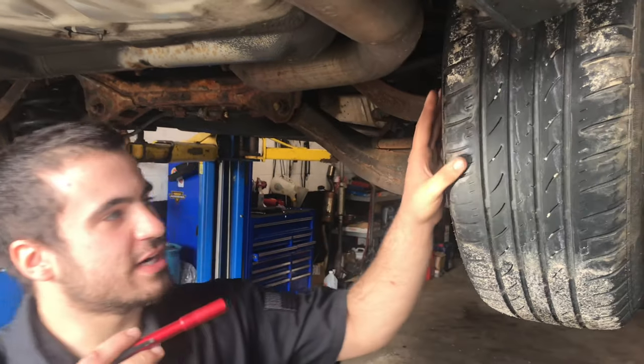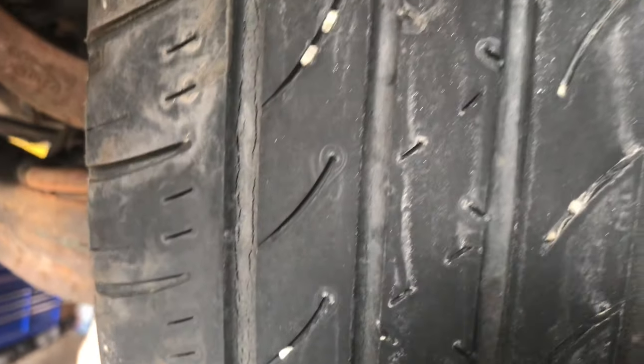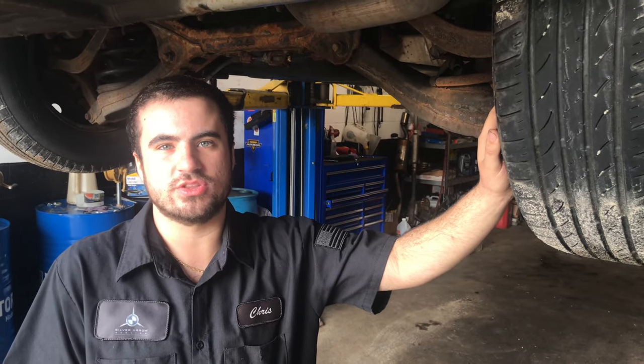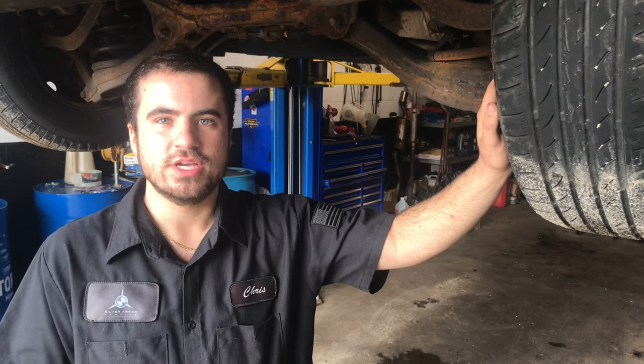When your tire gets old and starts to dry rot and crack, like you can see here, it becomes less of a grippy rubber material and more like a harder plastic with less grip on the road. This makes it more prone to hydroplaning, and especially in the winter months, the tire needs to remain that flexible rubber material to grip the road.